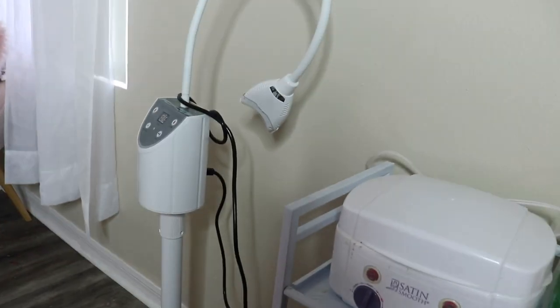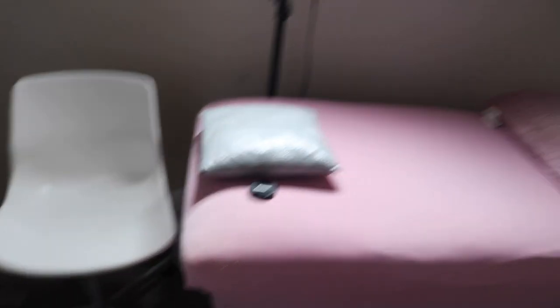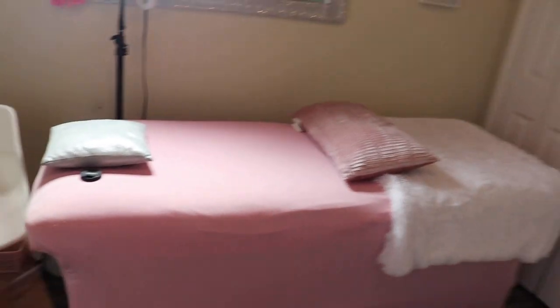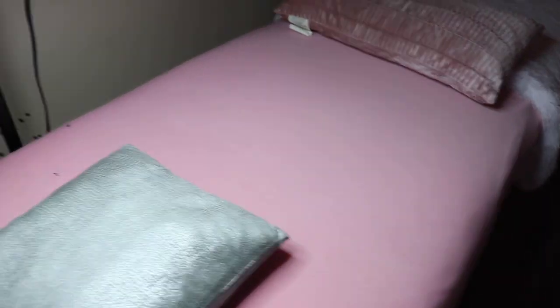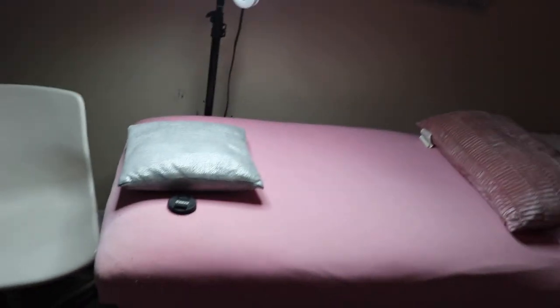I have my tooth gem equipment here and right next to it my teeth whitening LED light. Then over here we have my bed — the lighting in here is so bad. I have my ring light, which is why I have the fan facing me when I'm lashing, because when it's down low it's hitting them and hitting me too, and it gets really hot.